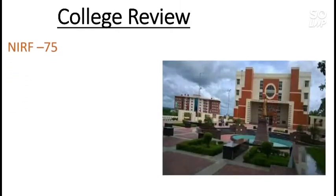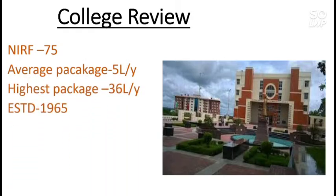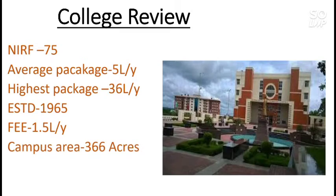First of all, I will give an overview of this NIT. NIRF rank is 75, that is of 2020. Average package is 5 lakh per year and highest is 36 lakh per year. It was established in 1965, so it is an old NIT. Fee is 1.5 lakh per year, which is average. Campus area is 366 acres, so this is a very big campus — you will enjoy your life if you join this NIT.